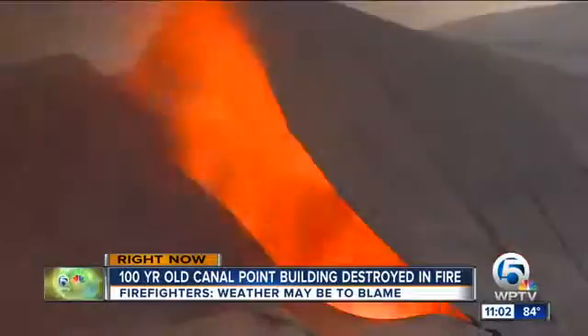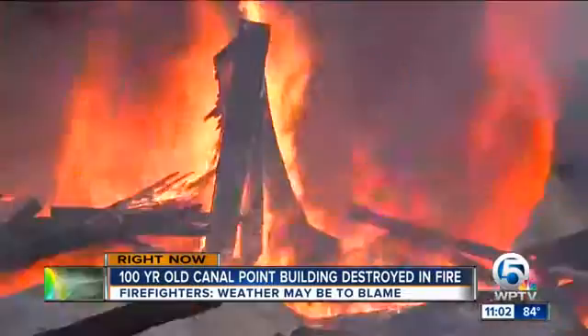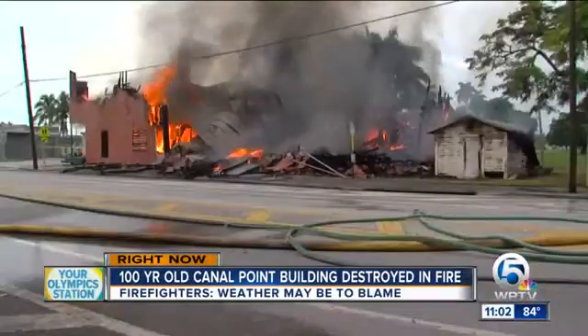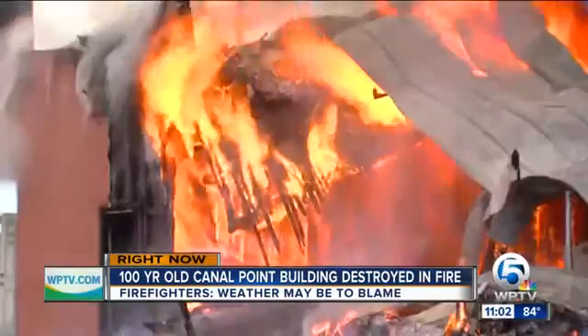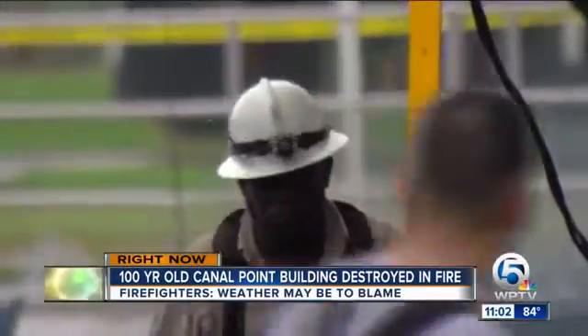Captain Rick Batchelor made the call not to send firefighters inside, knowing it was too risky. We knew that the structure was pretty much like a maze from the way it was divided up. Walls even collapsing not far into the firefight. Fire crews let the building burn itself out and collapse on its own, making for a long, hot process.